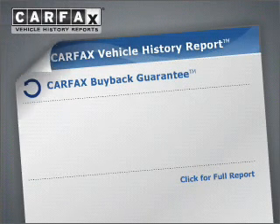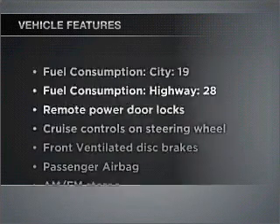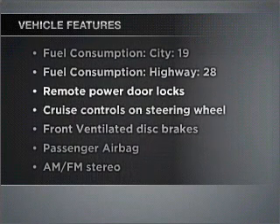Premium wheels give a more luxurious look. Know the history on this ride and greatly reduce your buying risk with the included Carfax Vehicle History Report. Plus, enjoy these notable features that are included in this vehicle.